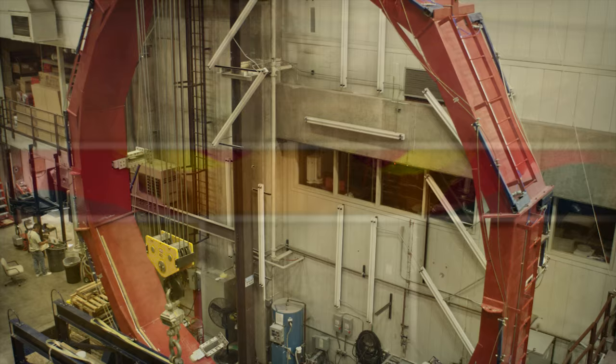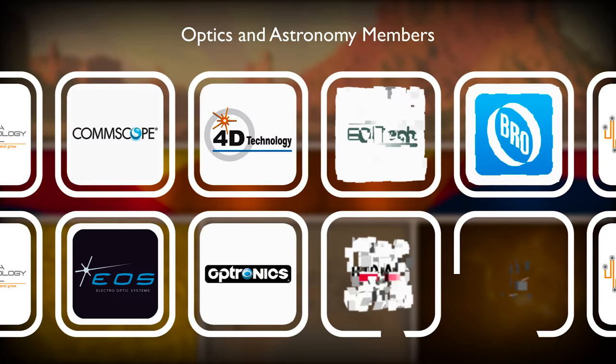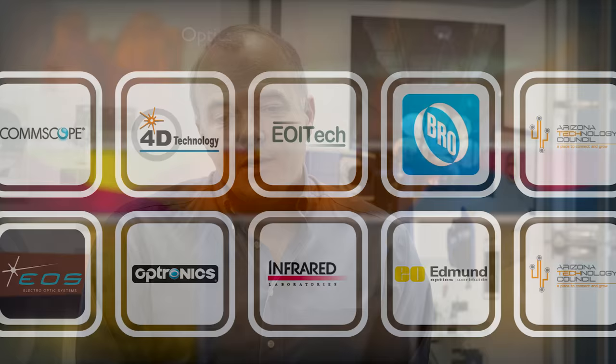A lot of exciting companies have grown out of this industry — companies like Zygo, Edmund Optics, Bro Research, and 4D Technology — all working at the absolute leading edge of technology. 4D Technology manufactures precision metrology equipment.